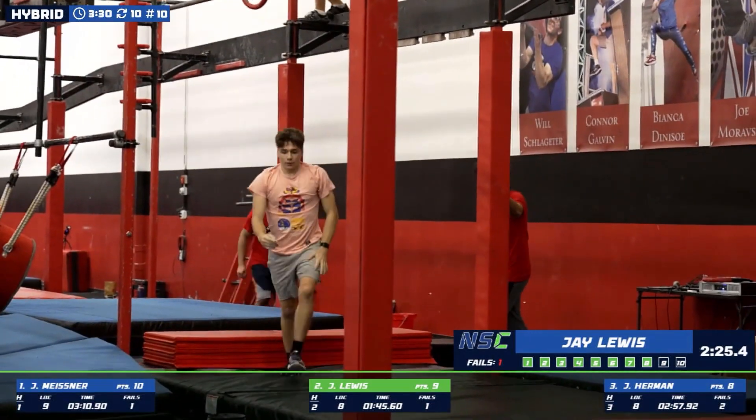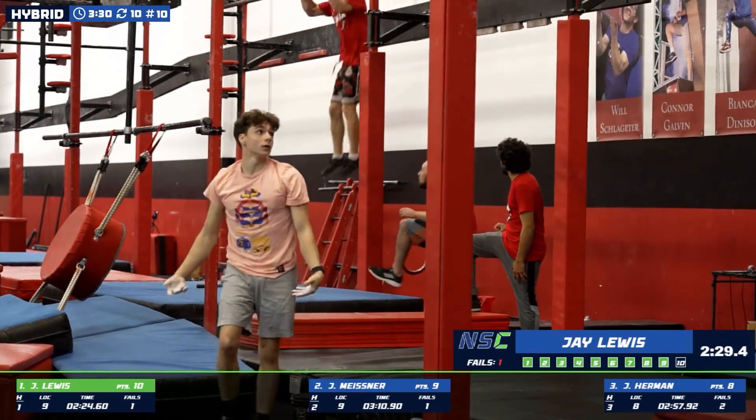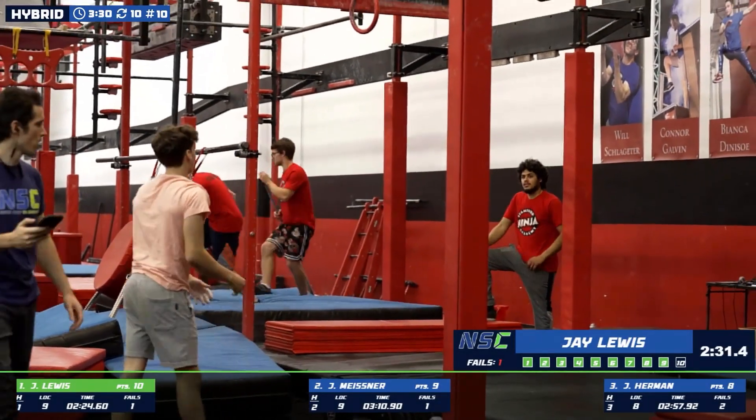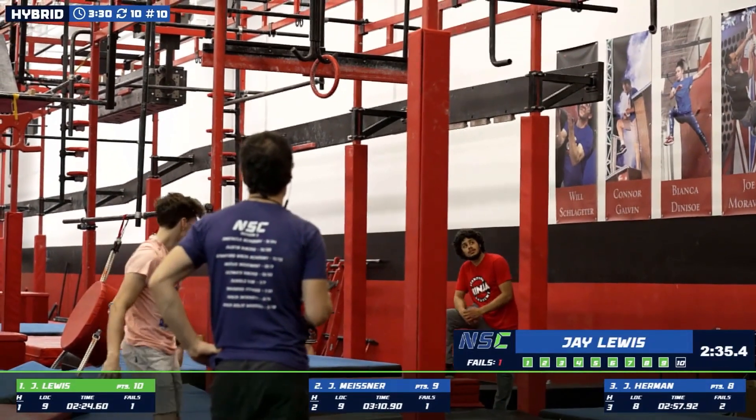And hollows out. You see a little bit of a slide there, but commits to the dismount. It's going to put him in first place currently. A minute left.